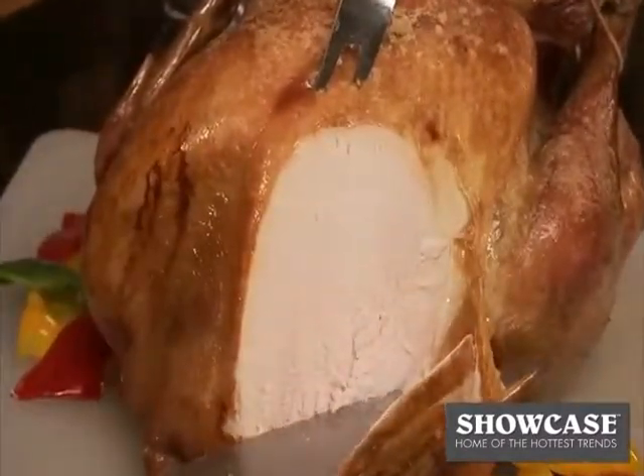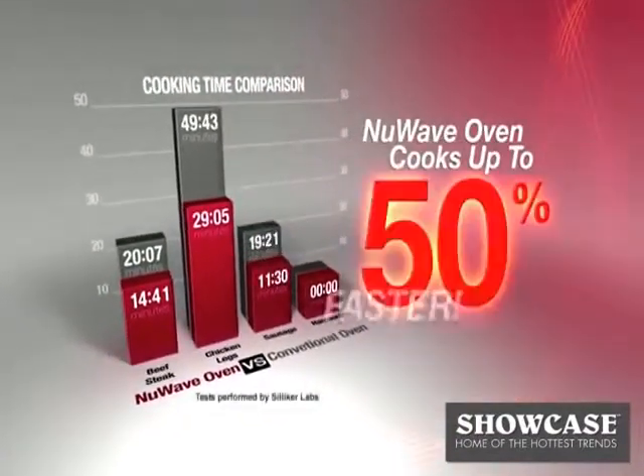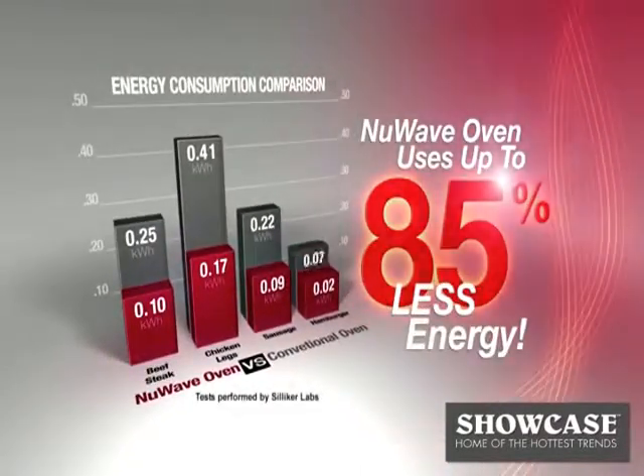Plus, we know it cooks faster and is much more efficient than any other oven on the market today. With extensive independent testing, it's been proven that the New Wave Oven cooks up to 50% faster than a regular oven and uses up to 85% less energy, too.